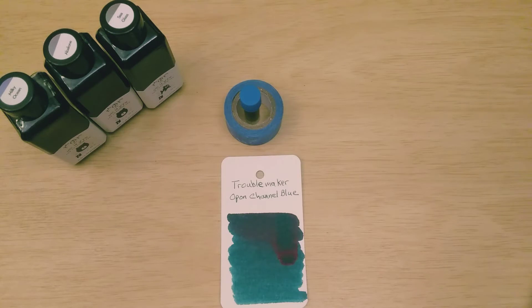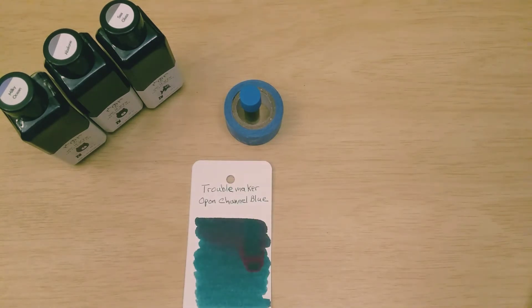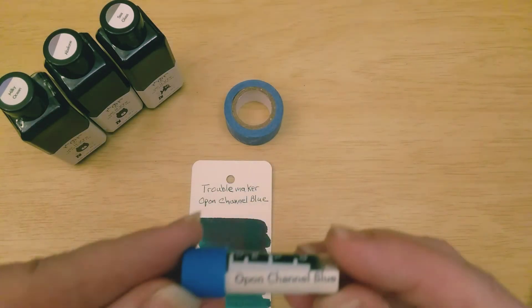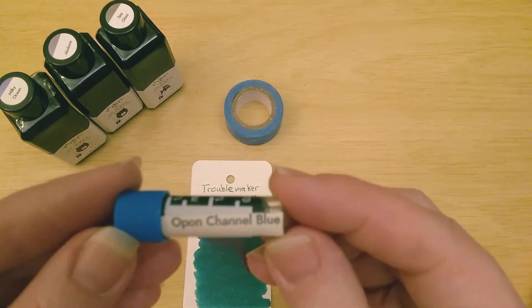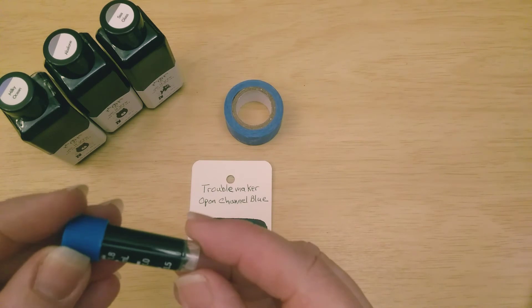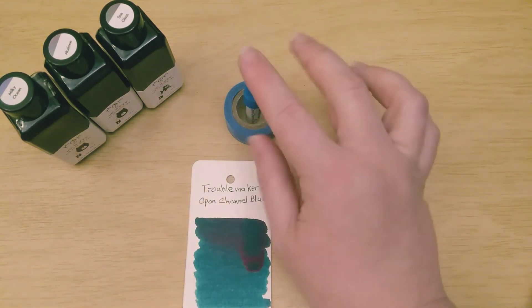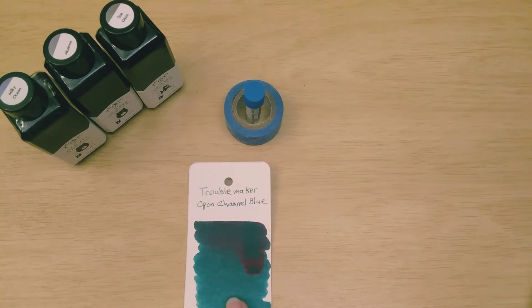I wanted to start with my journal, but let's start right here. Today's ink is Troublemaker Opon Channel Blue, and I have a sample. It came in this cute little sample bottle — Opon Channel Blue. Troublemaker sells these sets of samples; you can't buy individual samples, you just buy the whole set of them. I have actually bought two sets of samples, but I don't think they're on the website anymore. They're going through some changes and you can't get things on the website anymore, but this is what it looks like.